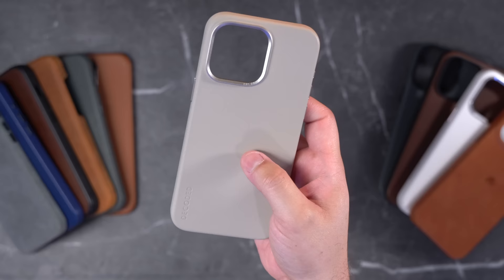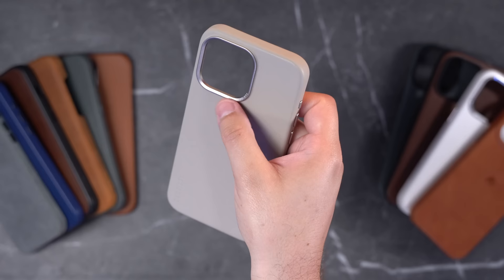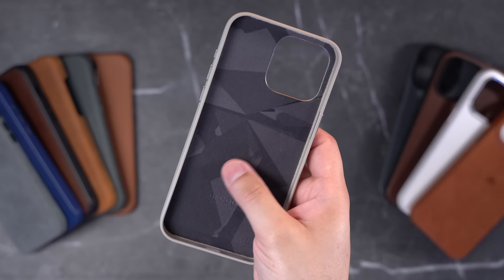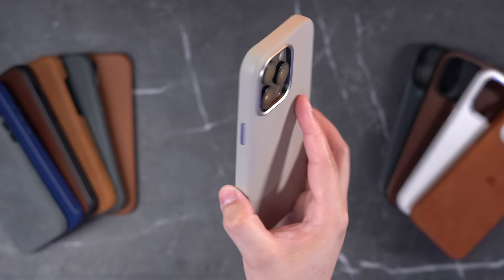My runner-up for case feel is the Decoded leather case at $54, in the clay color. This is a full grain and lined leather — it's real leather, not vegan or cactus. It has metal buttons, which I love the look of, and a metal camera ring. There is a Decoded logo on the back, but again, pretty discreet. The inside of this case has a cool design. The Decoded case has an action button like the Ryan London, and this leather just feels great. I like the colors it comes in, especially the lighter color with the blue titanium iPhone.